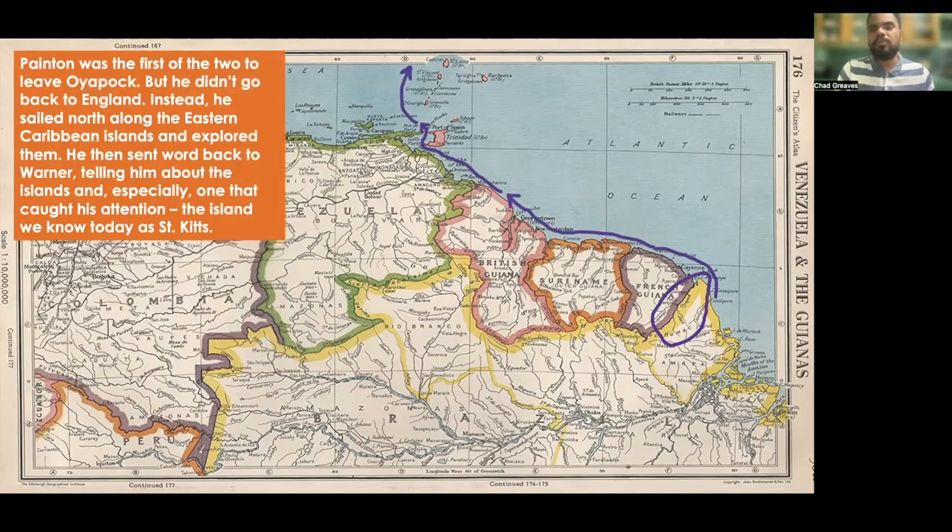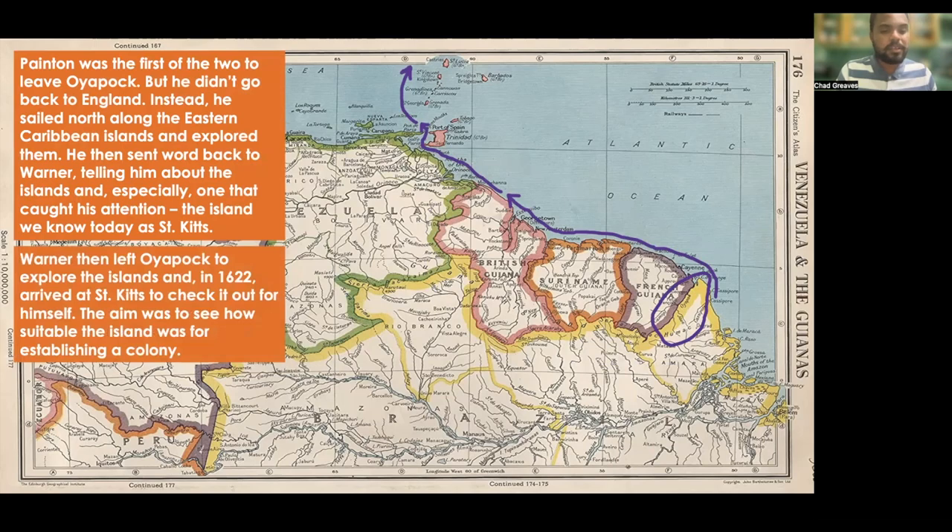Paynton was the first of the two to leave Oyapook, but he didn't go back to England immediately. Instead, he sailed north along the Eastern Caribbean islands and explored them. He then sent word back to Warner, telling him about the islands, and especially one particular island that caught his attention — the island we know today as St. Kitts. Warner then left Oyapook to explore the islands and, in 1622, arrived at St. Kitts to check it out for himself. The aim was to see how suitable the island was for establishing a colony.